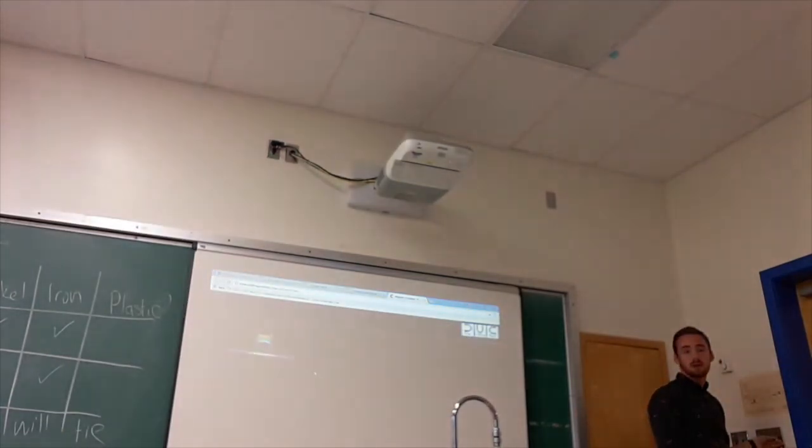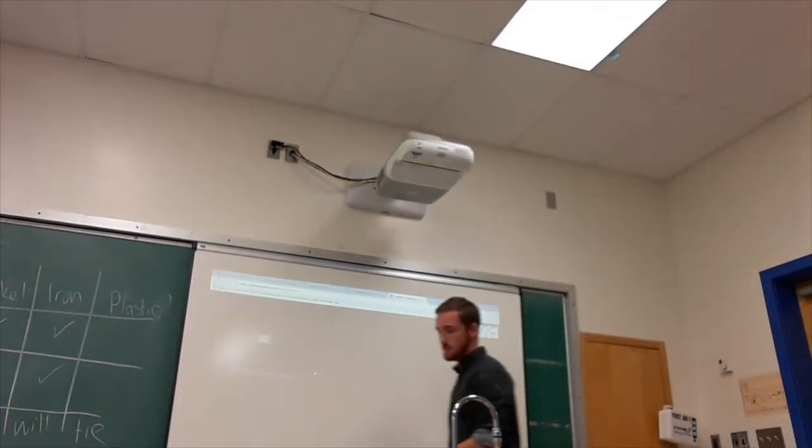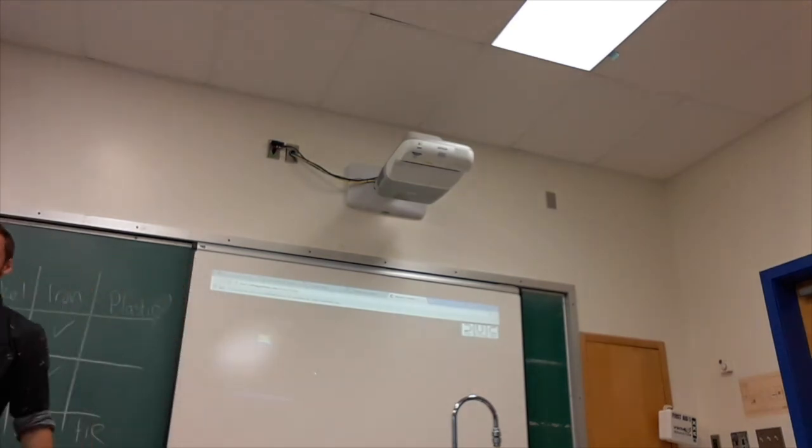Okay, any last questions before we close this down? Are we all happy? Thank you so much for paying attention — sweet, thank you.